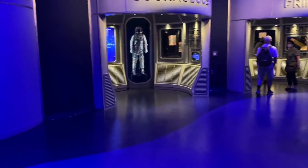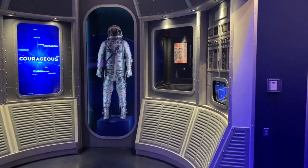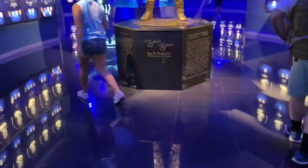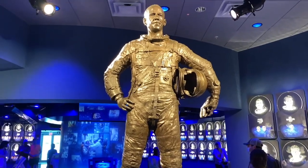Heroes and Legends takes you on a journey through the earliest space missions using actual artifacts, including the Redstone rocket suspended overhead with the Sigma-7 capsule and a look at the Gemini 9 capsule. The exhibit opens with a discussion of personal heroes — from Superman and Luke Skywalker to real astronauts — and how science fiction inspired a generation. You'll also find the U.S. Astronaut Hall of Fame, where each astronaut is remembered and honored through various displays about their lives.